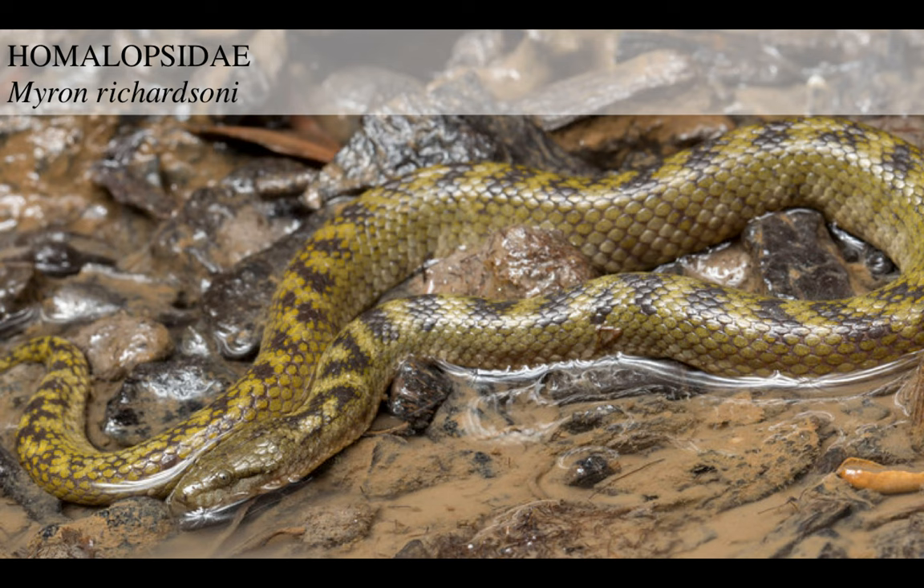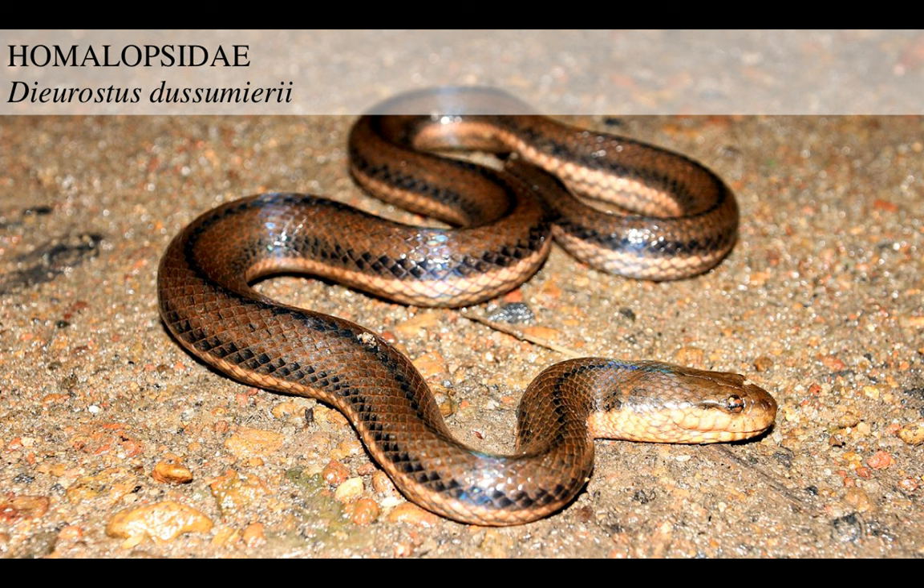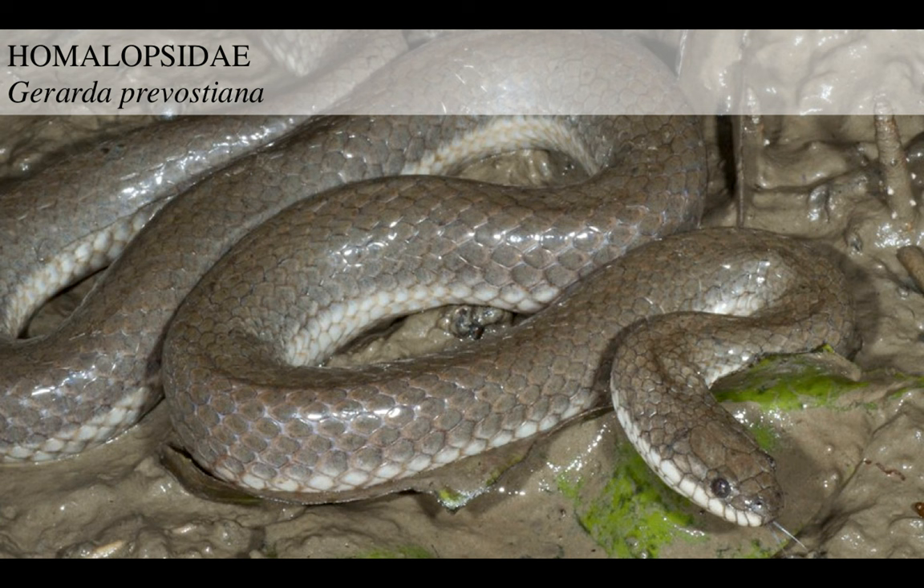Another species, Myron richardsonii - Richardson's bocadam snake - beautiful form, even more beautiful color. Another species, Djokoiskandaria dussumieri. Gerarda prevostiana is another species in this group. This is really a nice, big group. I'm certain I'm skipping many species, but that's the nice thing about nature - you get all these animals in these strange, obscure groups, and they come five by five, all with distinct specializations.